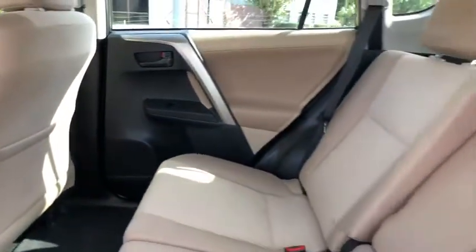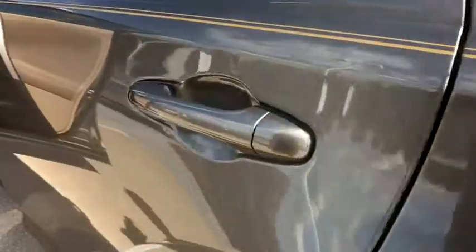This vehicle is CARFAX certified, one owner, and qualifies for CARFAX buyback guarantee. This vehicle offers reliability and good looks at a great price. So come in and take a test drive today.